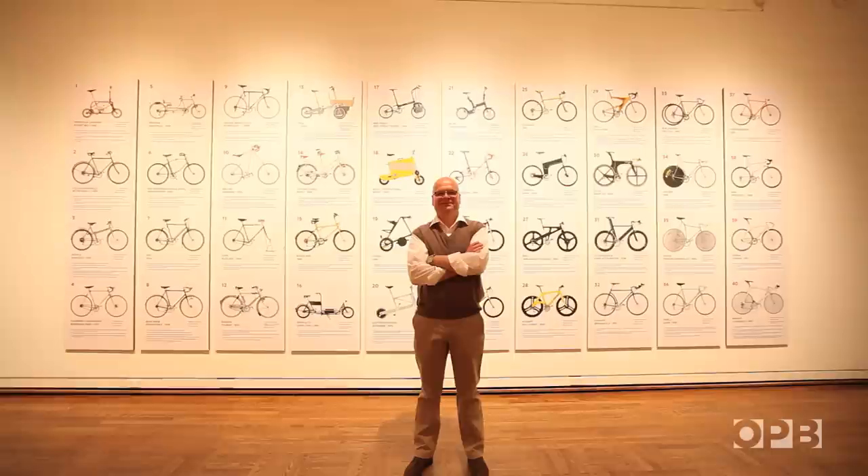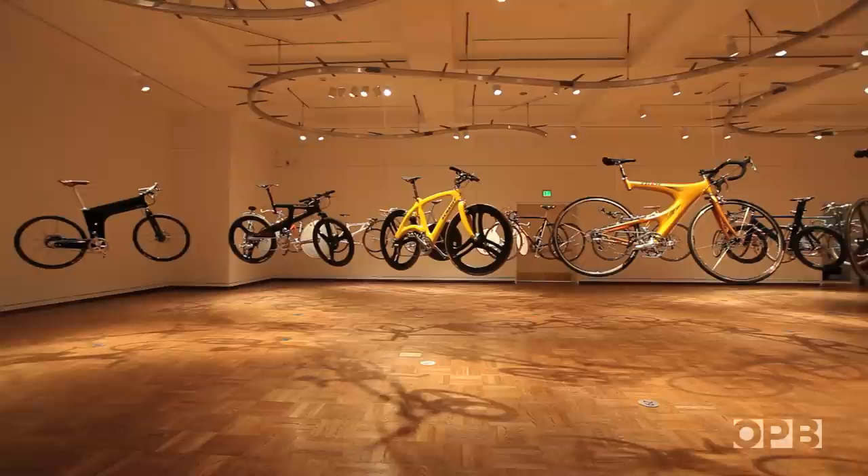My name is Michael Embacher. I come from Vienna, Austria, Europe, and I collect bicycles. I have over 200 bicycles in my attic in Vienna, and 40 of them found their way to the Portland Art Museum.